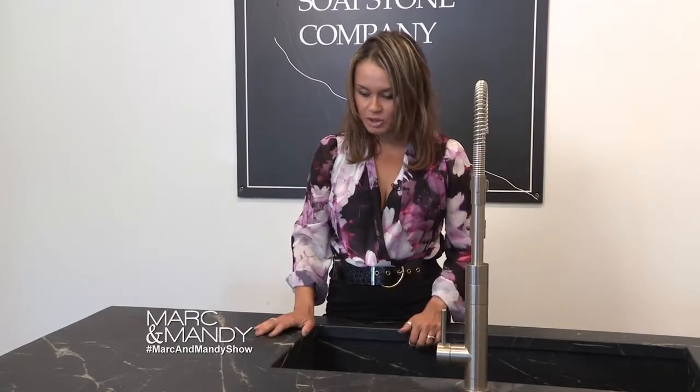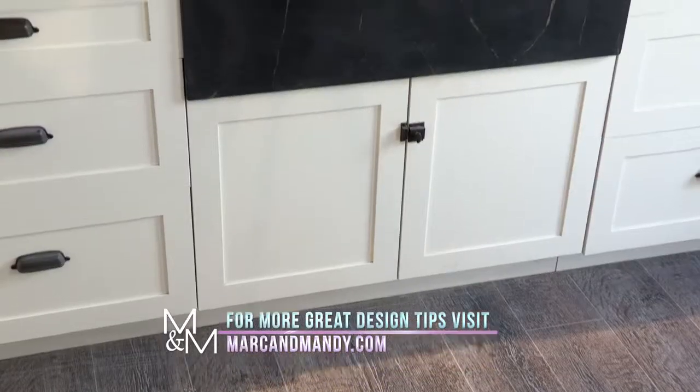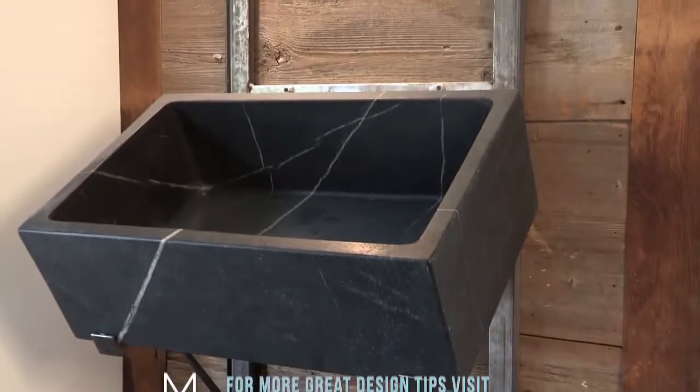The other thing, and the main reason why we're here to show you this, is that the sinks can be integrated. They actually make the sink for you, so you don't have to worry about the size, the depth, the width. It's just a wonderful detail. So there it is, Mark and Mandy.